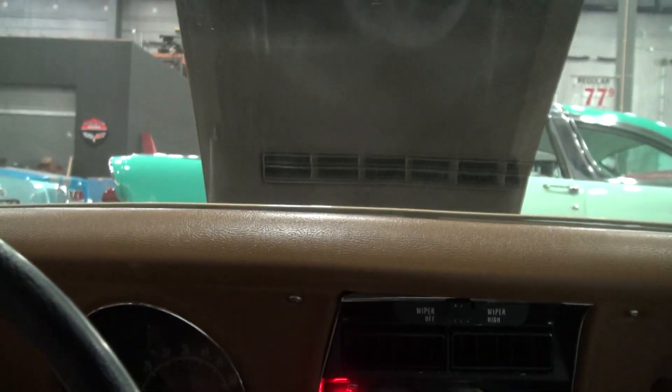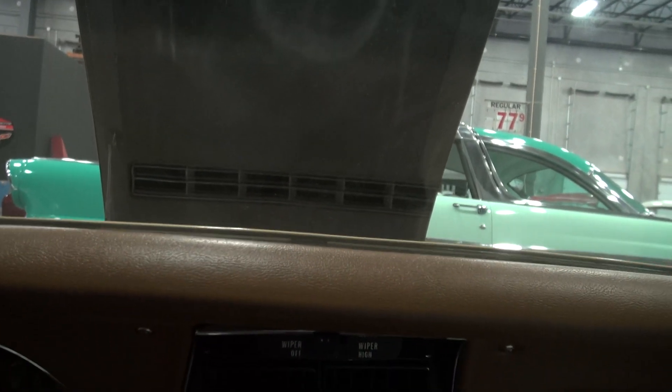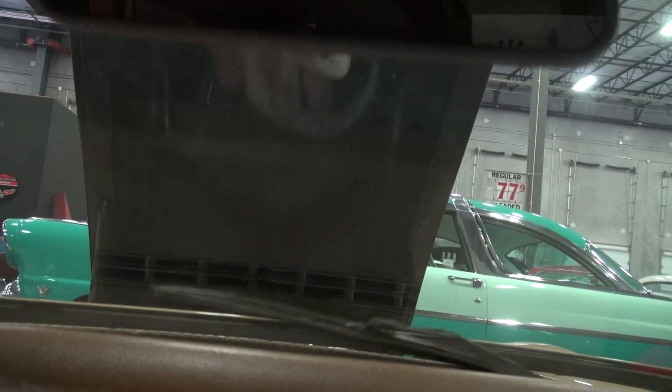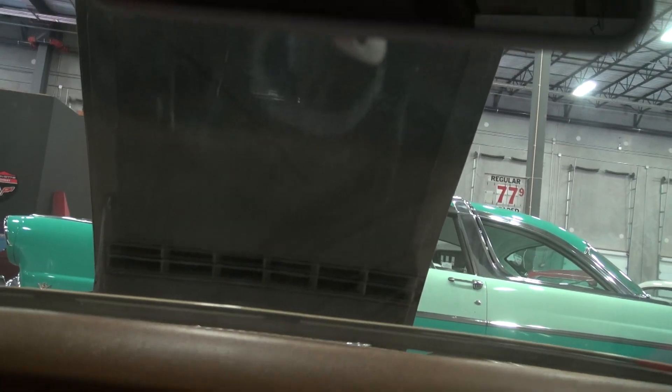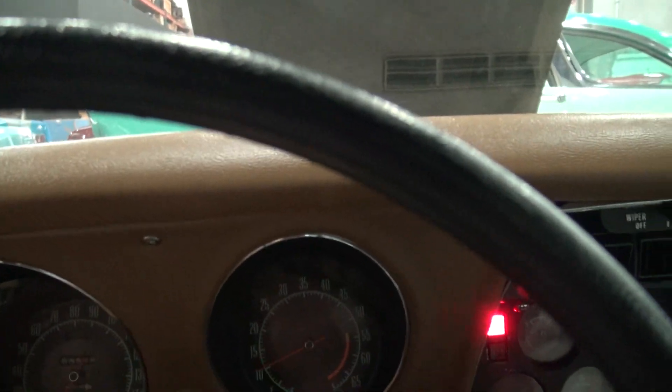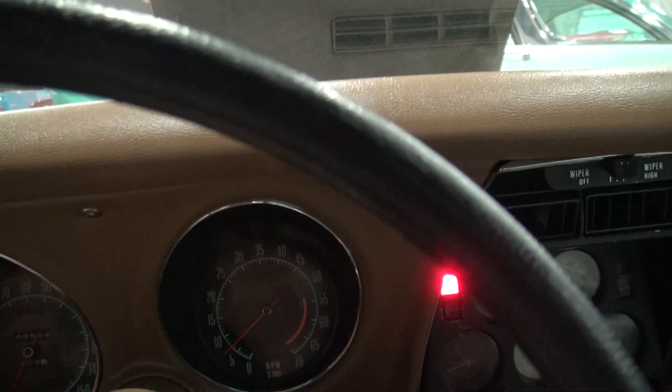Starts up real good. As you know, all these C3s — they open the visor. Everybody wants to know: do the wipers work? Yes they do — I'll do that one time on the dry windshield. So it's cold — headlights up.